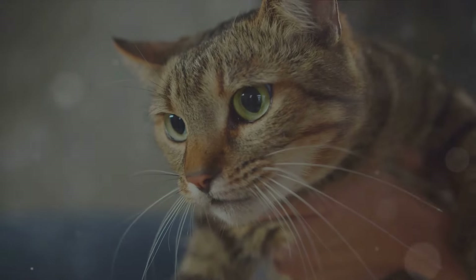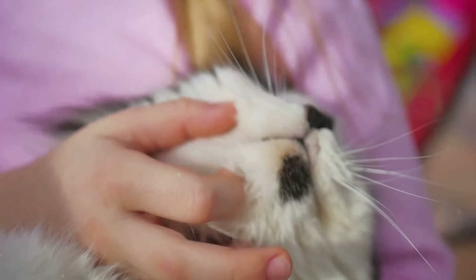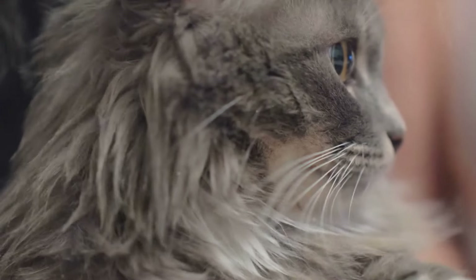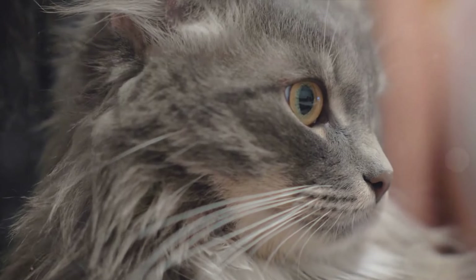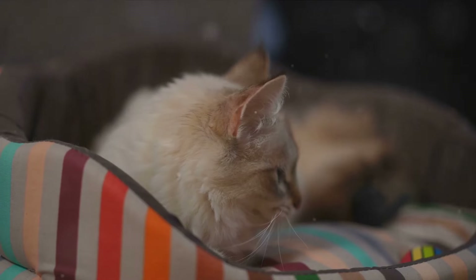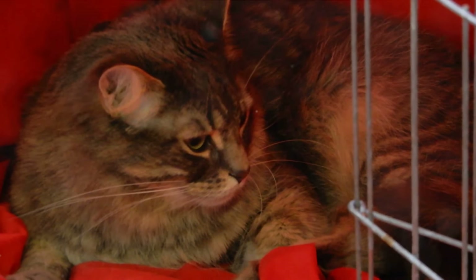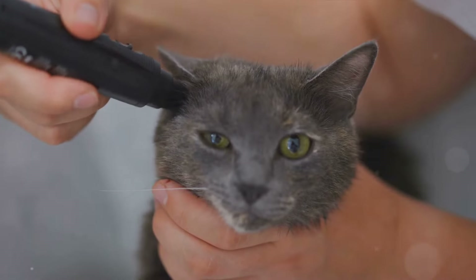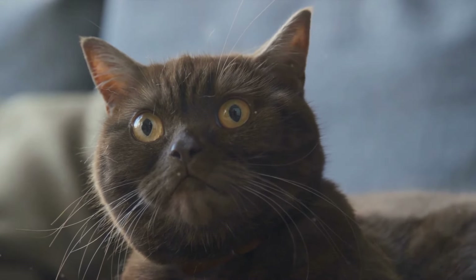But how can we, as mere humans, understand this feline morse code? With a keen ear and a bit of practice, you can start to distinguish between the purrs of pleasure and the purrs of pain. A happy purr is typically a soft, rhythmic, and steady sound — the soundtrack to a cat lounging lazily in a patch of sunlight. On the other hand, a distressed purr can be louder and more urgent, accompanied by other signs of discomfort like restlessness or a loss of appetite. You know your furry friend better than anyone, so don't just assume they're having the time of their nine lives. Listen closely — sometimes a purr is more than just a purr. It's our responsibility to understand these subtle signals.